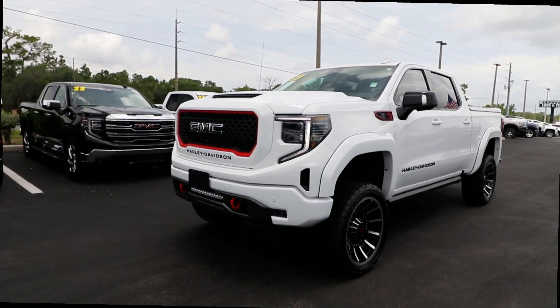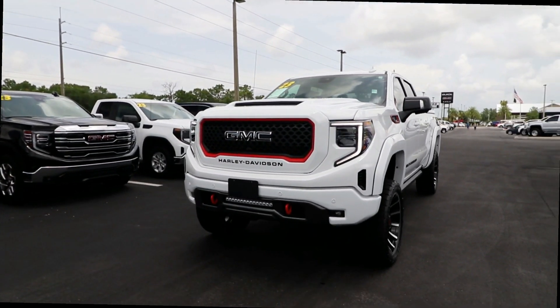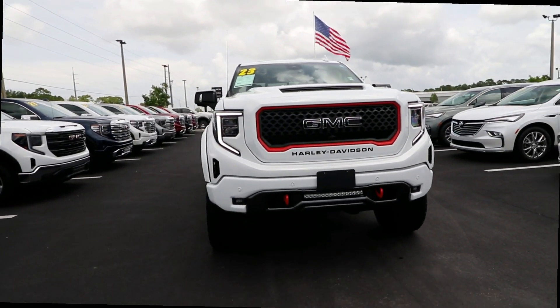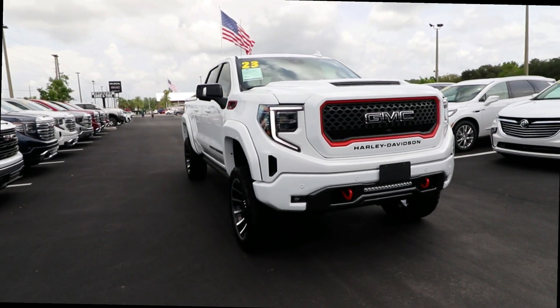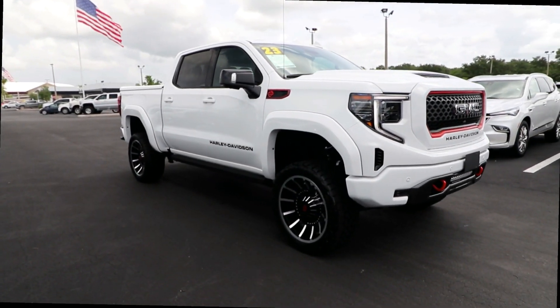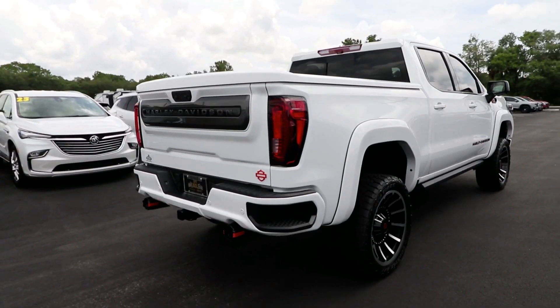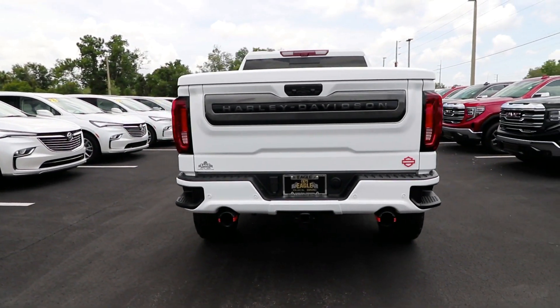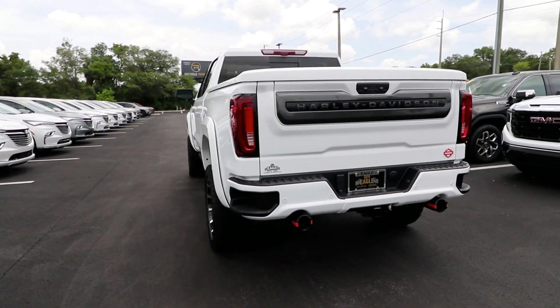You just found the 2023 GMC Sierra. Here's a good-looking Sierra that offers impressive towing and hauling capacity and a spacious cabin with amenities like standard touchscreen infotainment and smartphone integration. Available in a wide range of powertrains including V8 and diesel, this remarkable full-size pickup is designed to exceed your expectations.